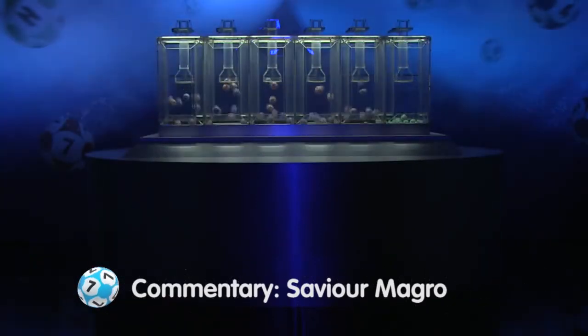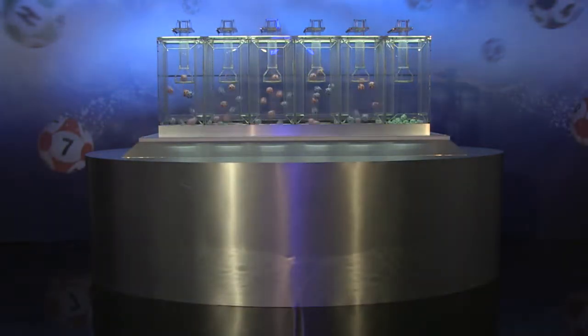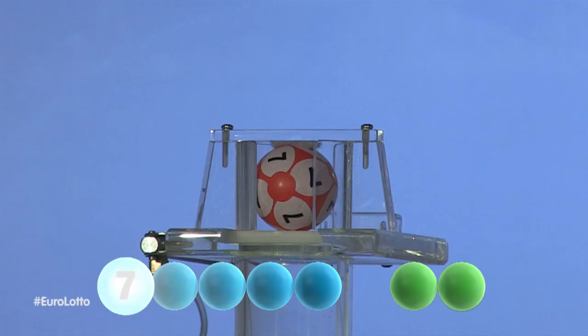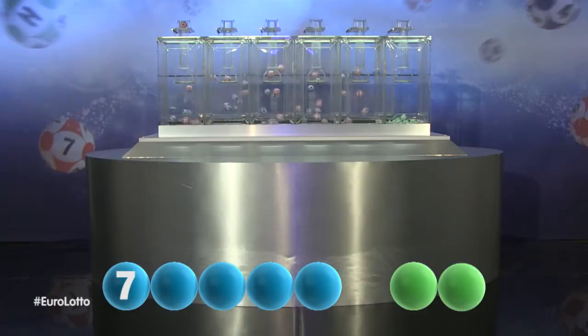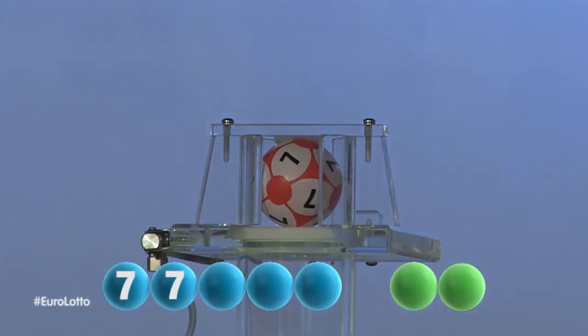Now let's get those numbers rolling. The first number in tonight's draw is seven. The next number to be picked is also seven.